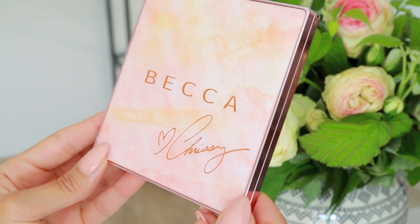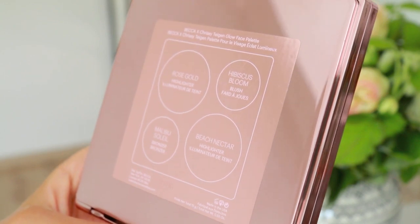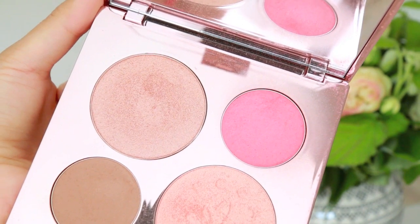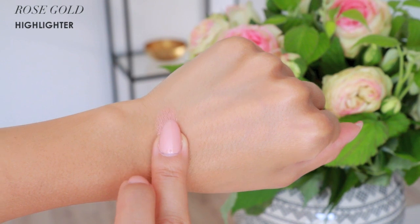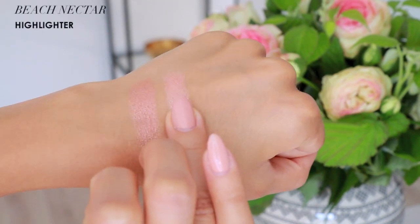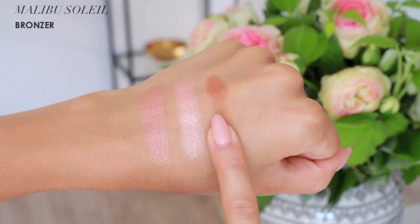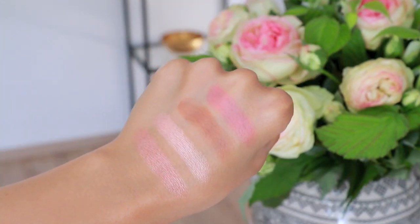I have heard mixed reviews on this palette — some people I watch on YouTube love it and others hate it. But for me and my skin tone and skin type, this works amazingly. I'm going to do some swatches so you guys can see up close what they look like. The blush especially is really pretty — it's a beautiful pop of pink. It might look a bit intimidating in the pan, but once you blend it out it looks gorgeous and very fresh. The two highlighters are actually quite different.